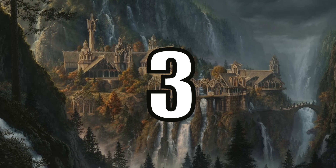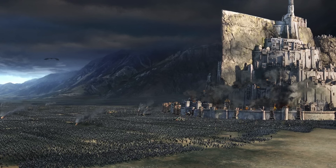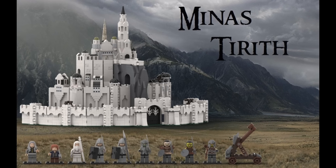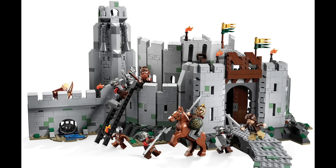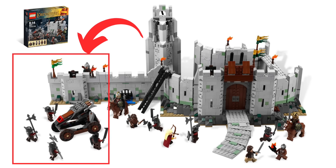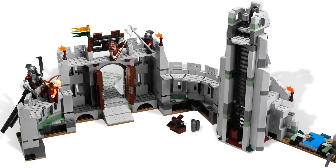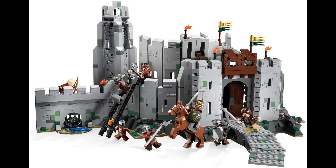Now that we've made our way into the top 3, I think each of these sets can be a number 1 for a lot of fans. But in my ranking, at number 3, I have Set 9474, The Battle of Helm's Deep. This is my second favorite battle in the movies, of course coming in behind Minas Tirith. Can we discuss in the comments what a travesty it is that LEGO has never made a Minas Tirith set? Anyhow, this set was excellently crafted to resemble the massive fortress for the people of Rohan. It also included exclusive figures like King Théoden, Haldir, and the Uruk-hai Berserker. And as I mentioned earlier, Helm's Deep can be expanded with the Uruk-hai Army set. Overall I definitely think this is the best LEGO Lord of the Rings fortress and probably the best playset as well. My only criticism is that I wish the center tower was just a bit taller to better resemble the movies.